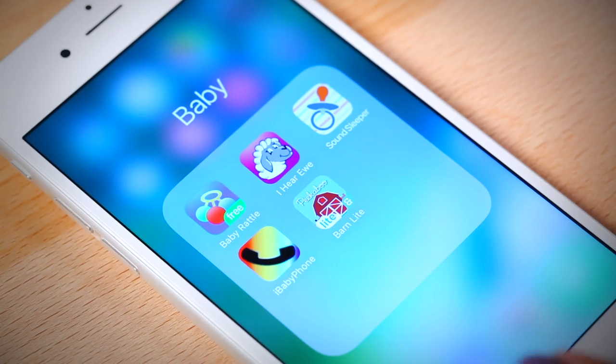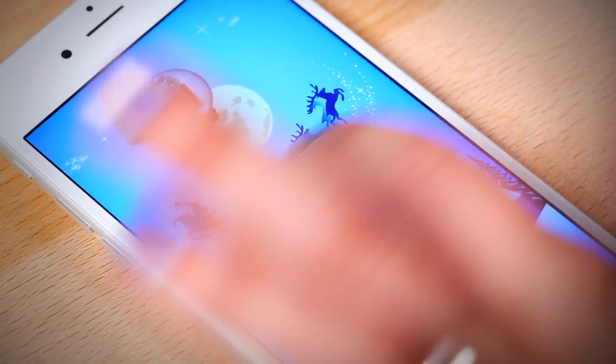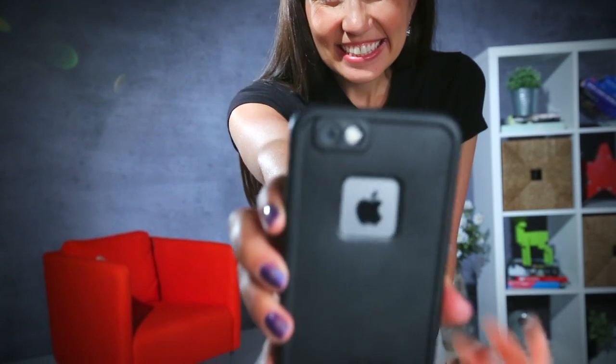The first app we want to talk about is Baby Rattle. This app is perfect for a curious, hands-on baby and transforms your phone into a rattle with fun interactions. Great for babies who've just started to become fascinated by the phone. The app appeals to both sight and sound with a simple clean design. You can choose from 4 rattle styles that each make a different sound when baby shakes your phone. Pro tip: you might want to have a durable case on your phone before you hand this to baby.